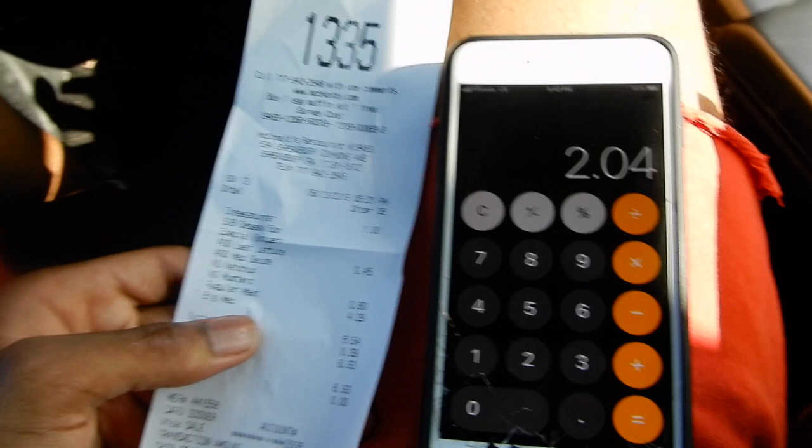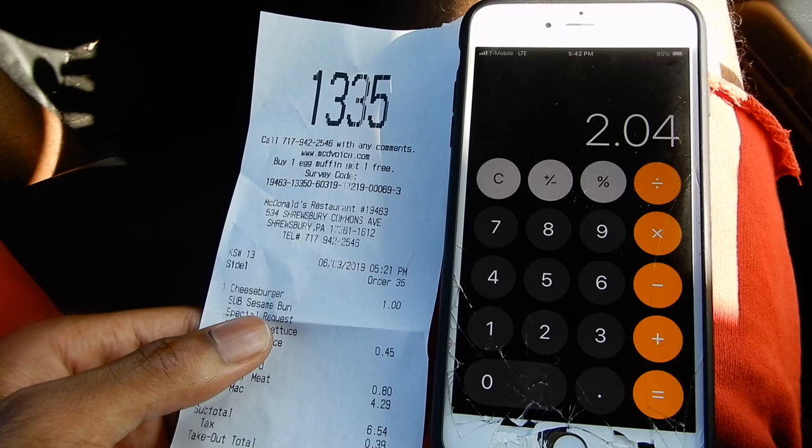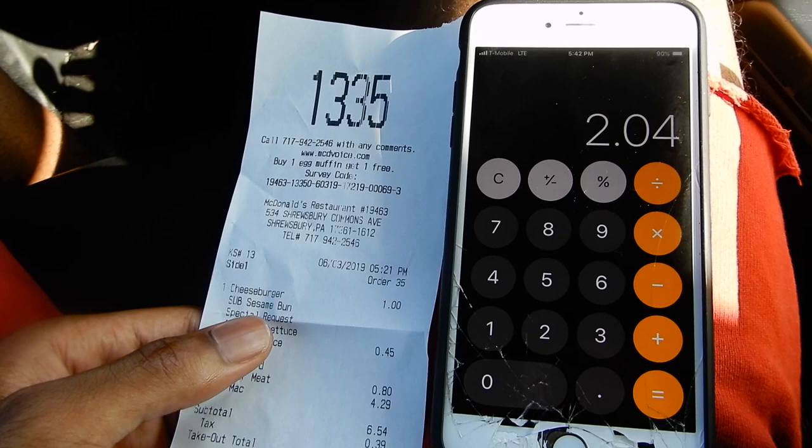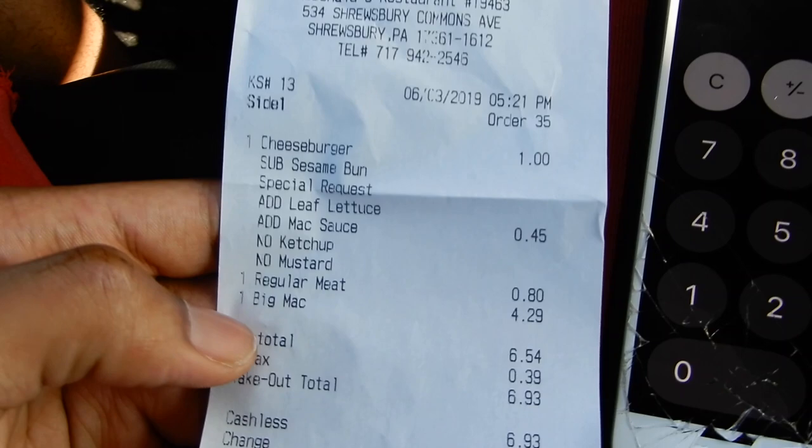You see how we hustle out here man — real hustle. Do what I did: add all the stuff onto the regular cheeseburger. The cheeseburger is pretty much the cheapest burger you can get on the menu. Get yourself a cheeseburger, add all the things you want — there'll be a little extra charge, but it's not going to come out to the $4.29 that you'd pay for the Big Mac.